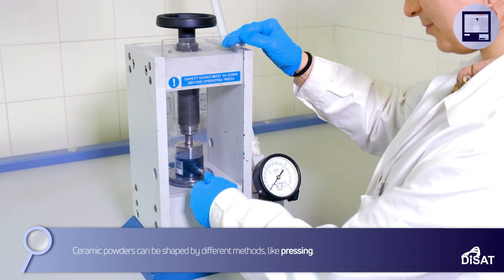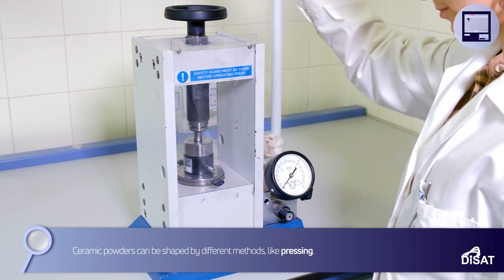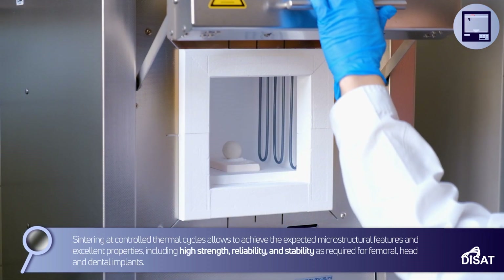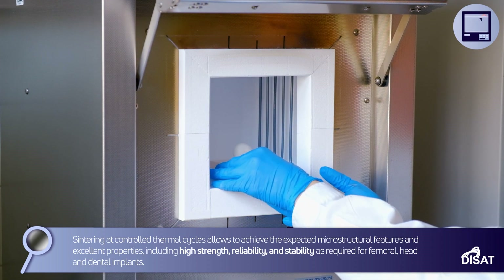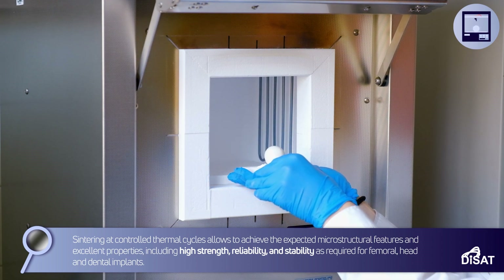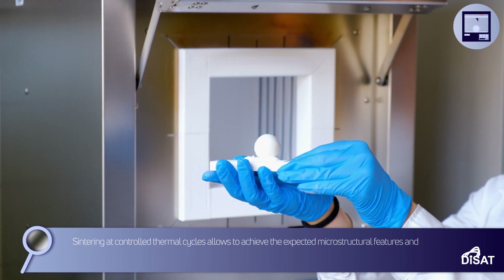Ceramic powders can be shaped by different methods like pressing. Sintering at controlled thermal cycles allows achieving the expected microstructural features and excellent properties including high strength, reliability, and stability, as required for femoral head and dental implants.